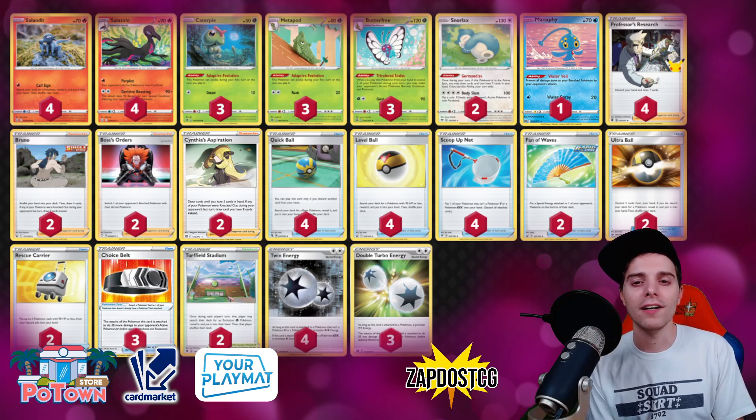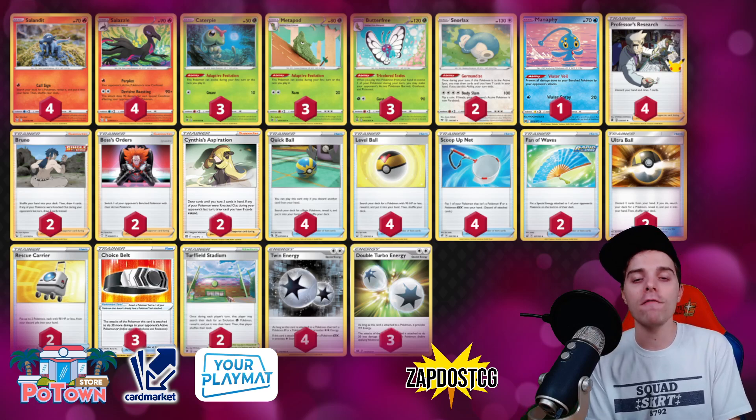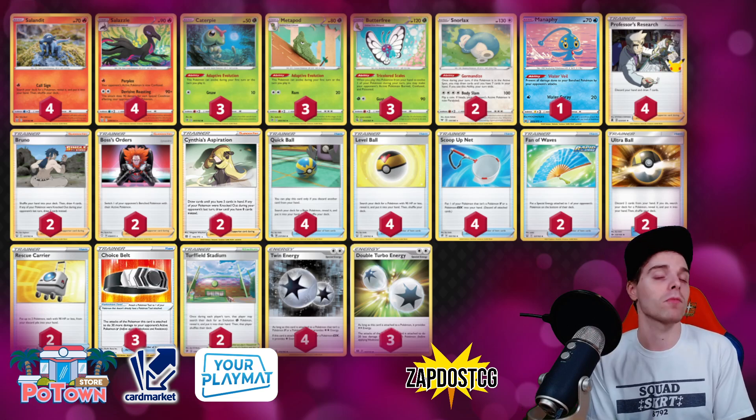Against Single Strike decks you might have the advantage because you can just one-hit KO their V Pokémon or their VMAXes with Salazzle. Two Boss Orders are always very nice to finish off Pokémon or gust up something with a VMAX — you can one-hit KO anything you want. There's also Cynthia's Aspiration, which is very cool. You can draw cards until you have five in hand, but if a Pokémon got knocked out during the opponent's last turn you can draw cards until you have eight in hand. I love the split between two Bruno and two Cynthia's Aspiration. There will always be Pokémon getting knocked out since they need to take six prize cards, and with non-V Pokémon in the mix they'll need to attack six times.